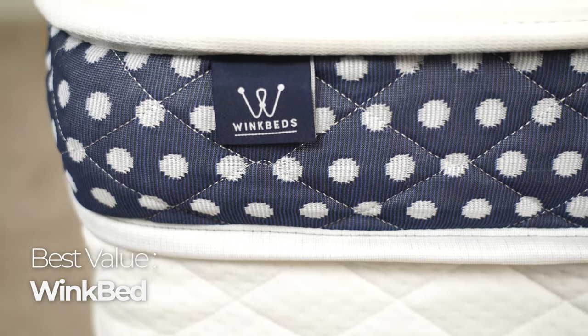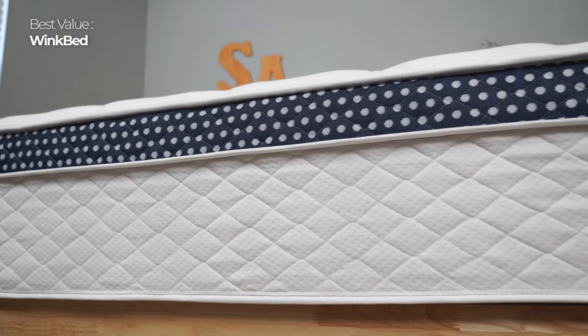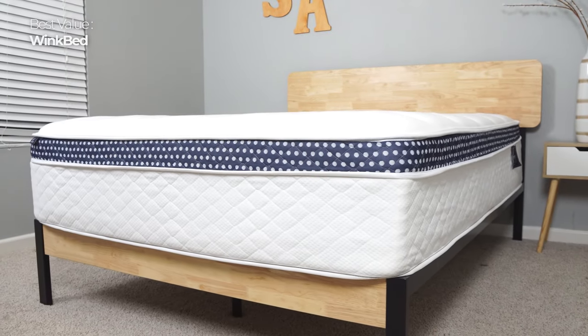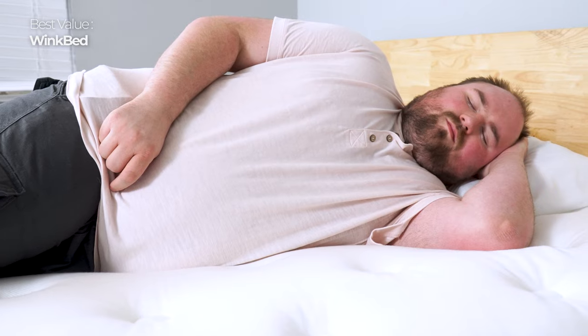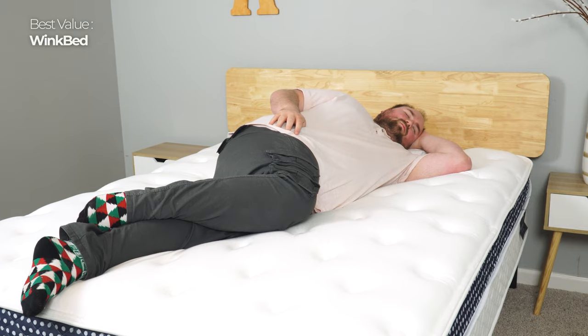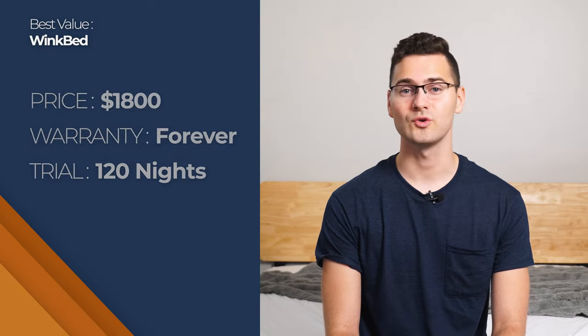Our next pick is the Best Value Hybrid mattress, and we chose the WinkBed Hybrid mattress. It comes in multiple firmness options, so you should be able to find a model that fits your needs. You can get the WinkBed in soft, luxury firm, and firm. There's also a plus option for heavier sleepers. One of the things that I like about the WinkBed is that it's responsive and supportive, but I don't feel like I'm sacrificing comfort for stability or vice versa. The springs do an excellent job improving overall motion isolation, and the edge support is also firmer. It's also plush and comfy thanks to the gel-infused memory foam.